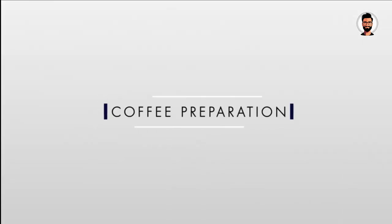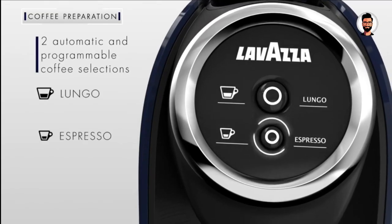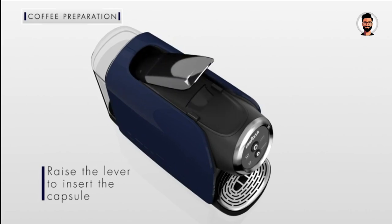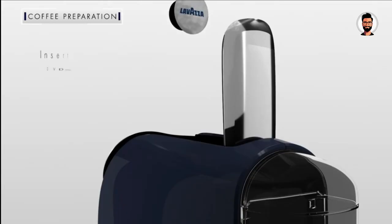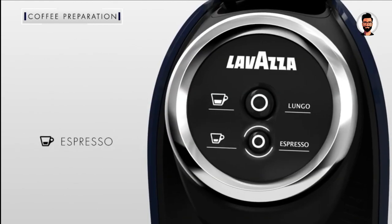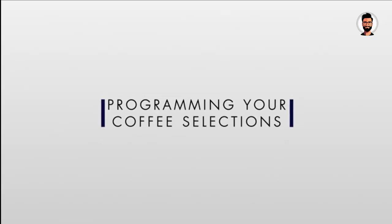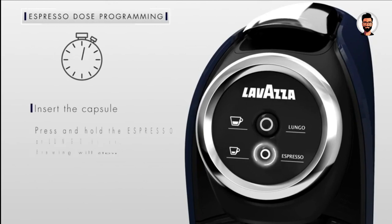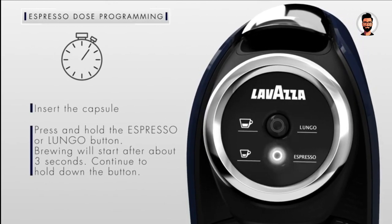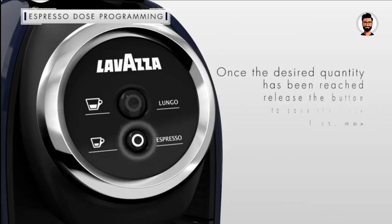While espresso is the star, the Classy Mini also offers the option to brew other Lavazza Blue Capsule-based beverages, such as coffee or creamy hot chocolate, catering to various preferences. In summary, the Lavazza Blue Classy Mini Single Serve Espresso Coffee Machine is a stylish and user-friendly addition to your coffee routine. With its exceptional coffee quality, compact design, and ease of use, it's the perfect choice for anyone who craves Italian-style espresso without the fuss.